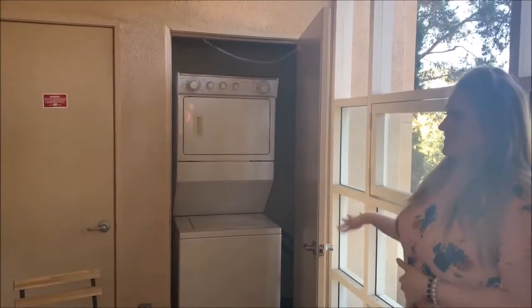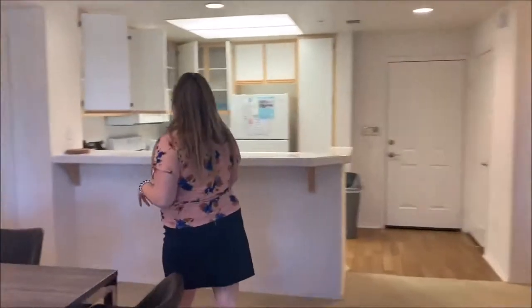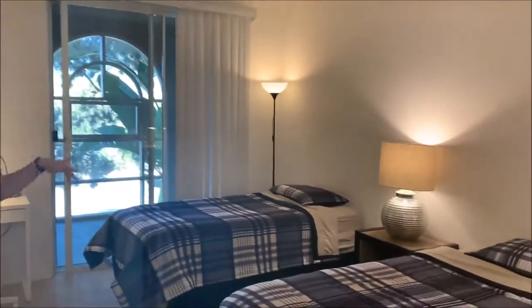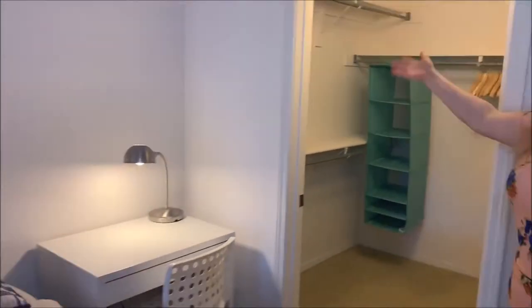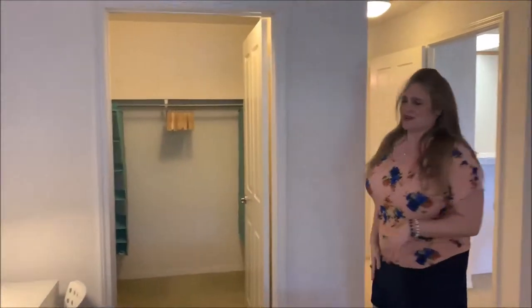Coming out here, we actually have the washer and dryer on the patio of this unit. Now let's check out the master bedroom. This master comes with two beds, two chairs, two desks, a nightstand, lamps to provide very good lighting, and their own walk-through closet, which has hangers, a shoe-and-clothes organizer, and hampers for convenience.